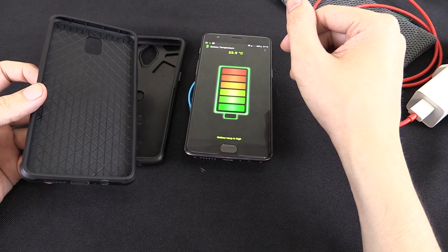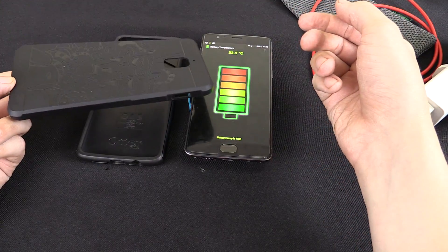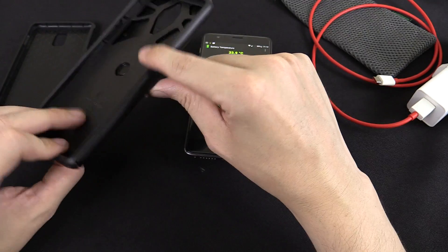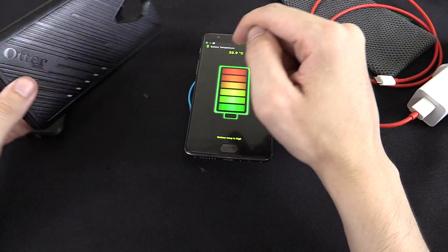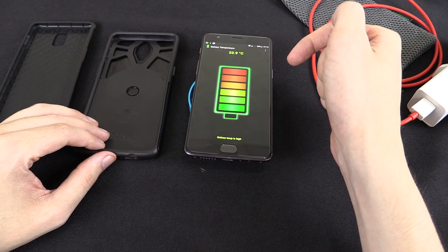Now I can't imagine that's accurate because this is rubber or silicone depending on what case you have. This one here is rubber on the inside and polycarbonate on the outside. So in my mind it seems like a phone is going to get hotter with a case.